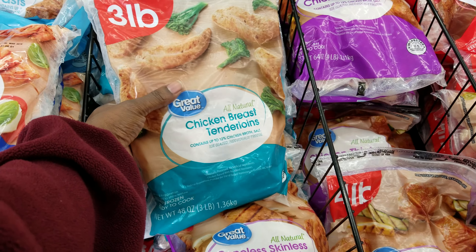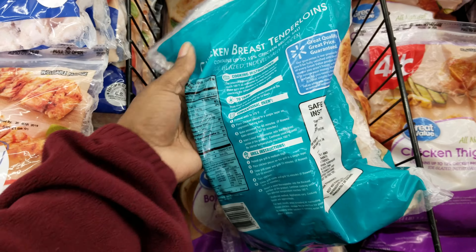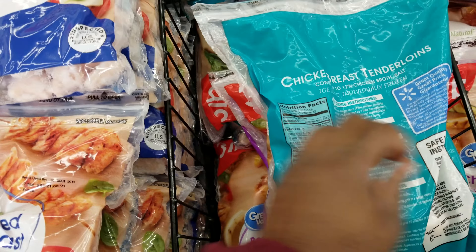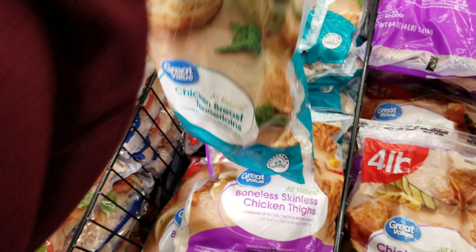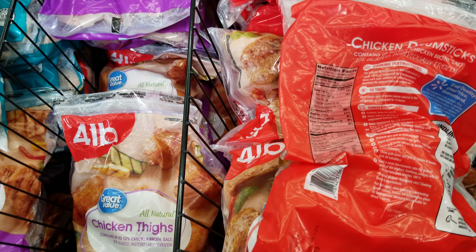There are also chicken breast tenderloins — a three pound pack for $5.58, and you get 12 servings. So there are 12 chicken breasts, 12 chicken thighs, and 11 drumsticks as our options.